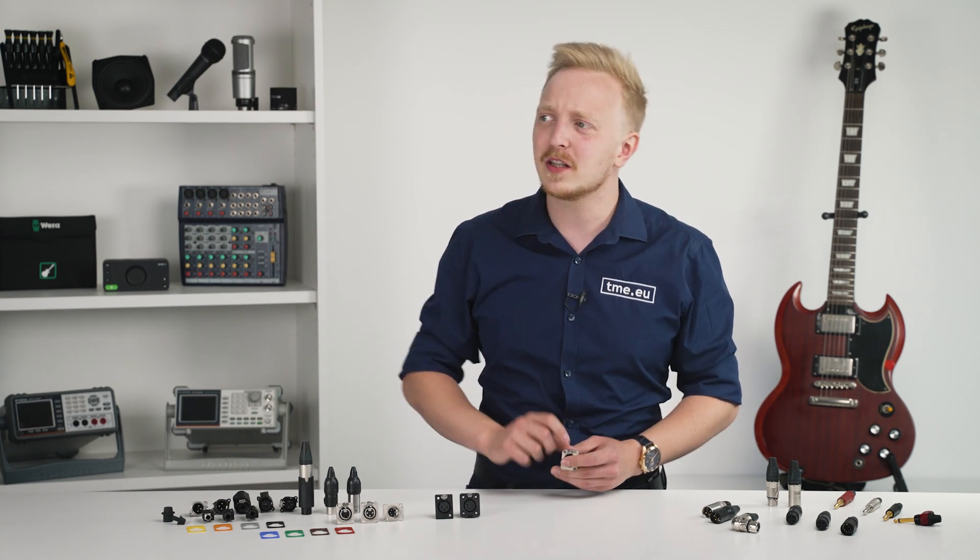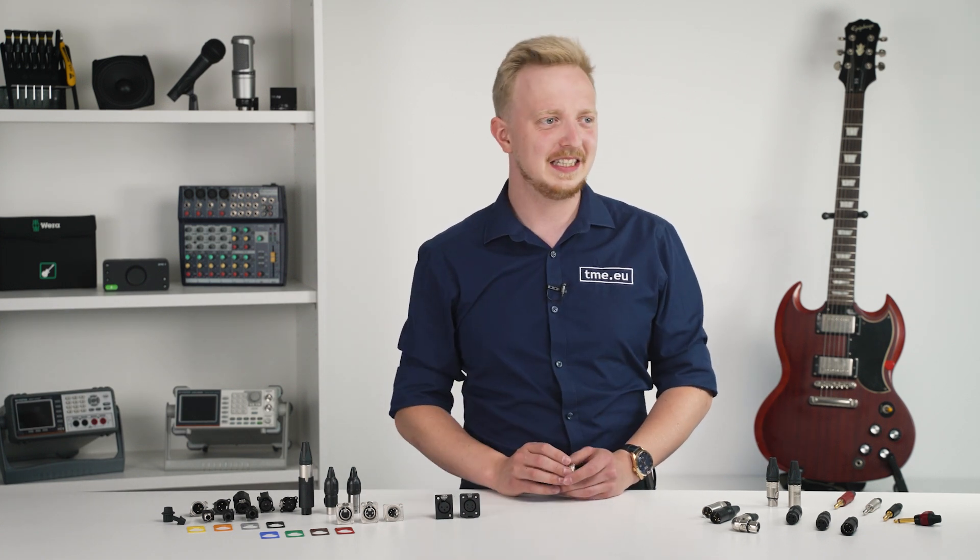By the way, anyone got a phone charger? Oh no — the other one.